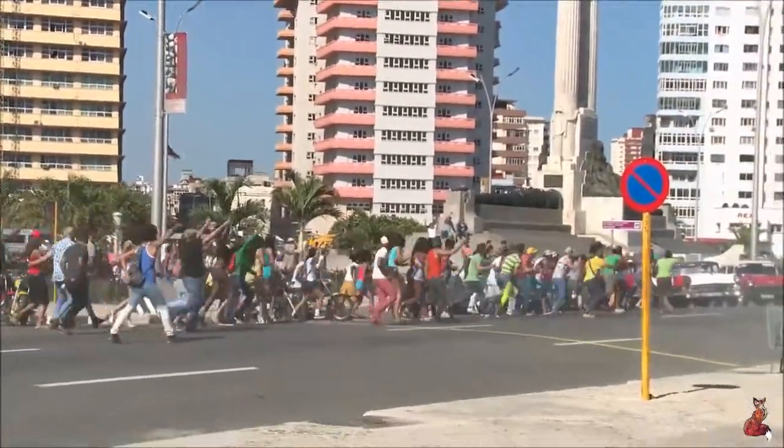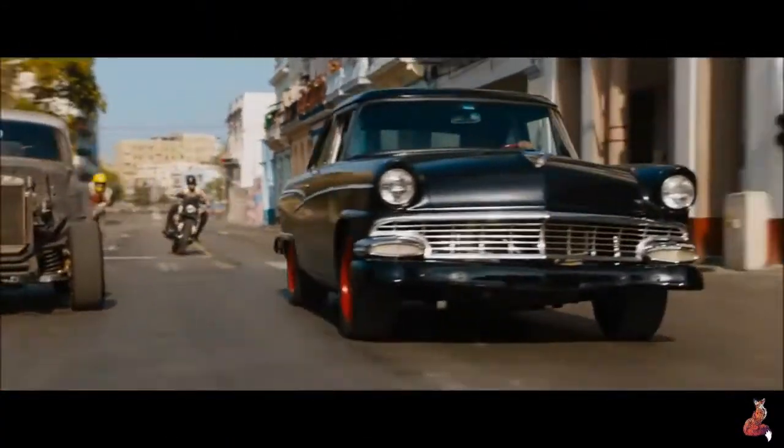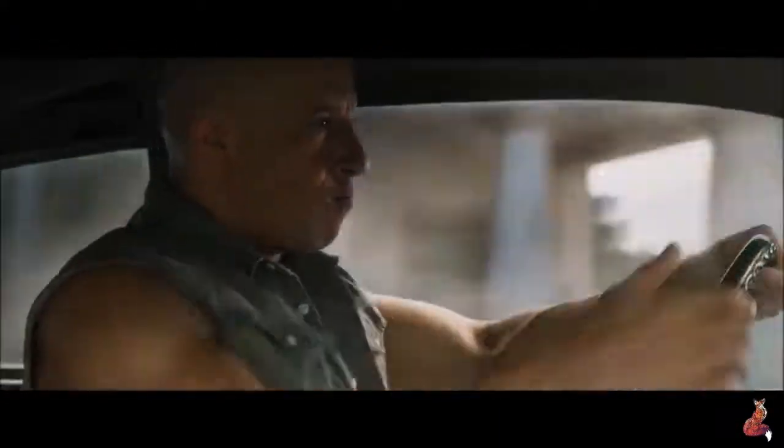What better way to open a movie that has a bunch of cars and a bunch of action sequences with cars than Cuba? It's the perfect place, not only for the story, but just as a backdrop to open Fast 8, and I loved it.